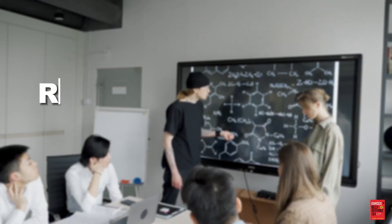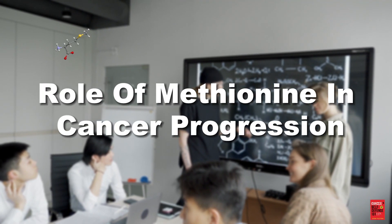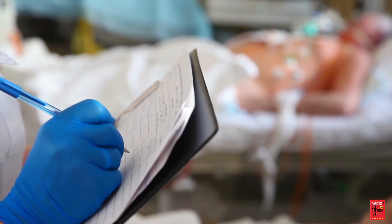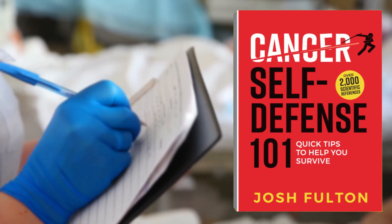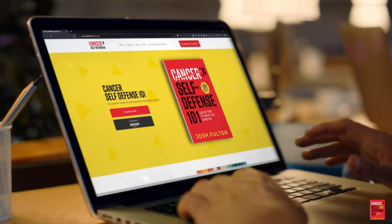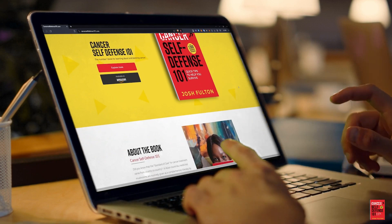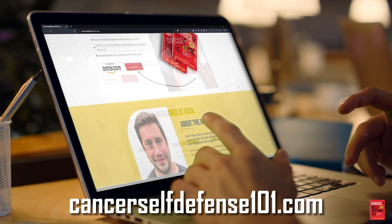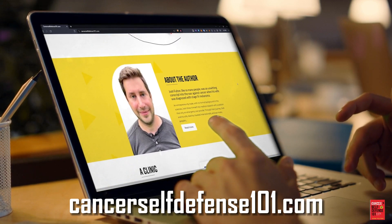In this video, we examine the role of methionine in cancer progression. These ideas are discussed in more depth in the book Cancer Self-Defense 101: Quick Tips to Help You Survive. All citations for studies quoted in this video can be found in the book's bibliography at CancerSelfDefense101.com.